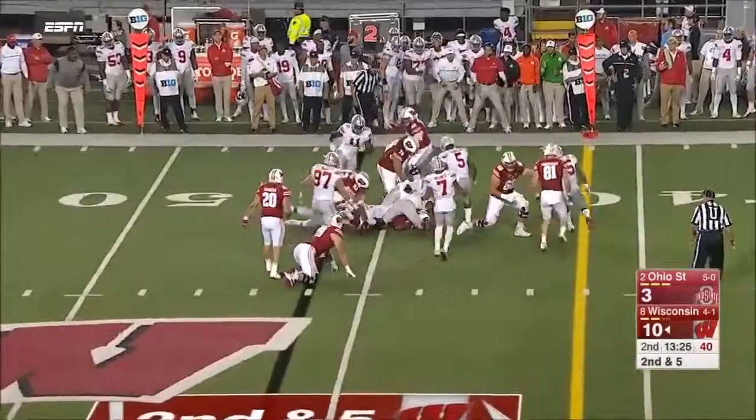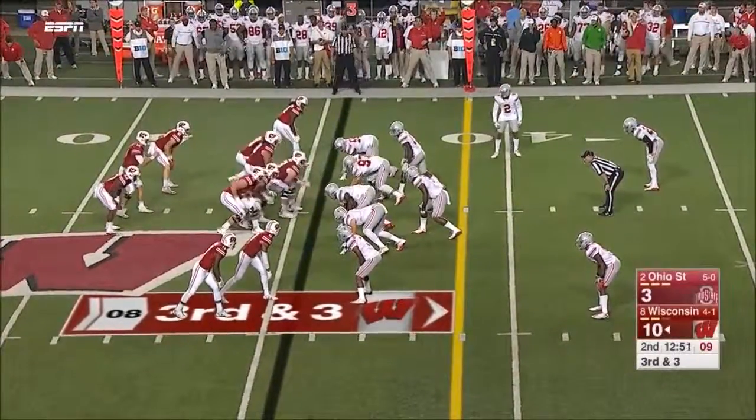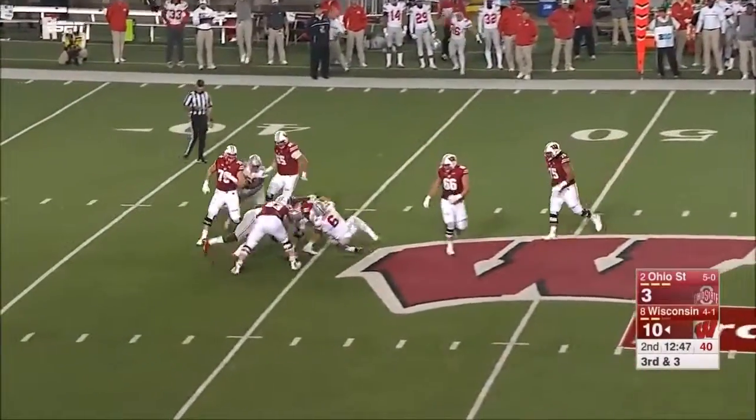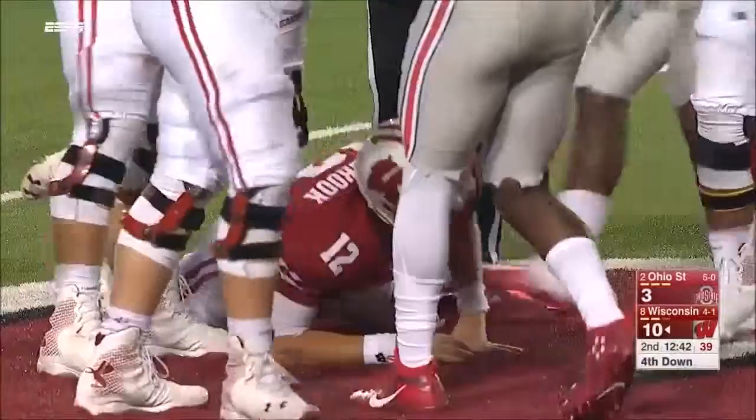Ogunbowale short gain, it'll be third down. Tight end Fumagalli is in the backfield to the left of the quarterback. Hornibrook is chased and sacked for a second time, lost the ball — and he's able to fall back on it.